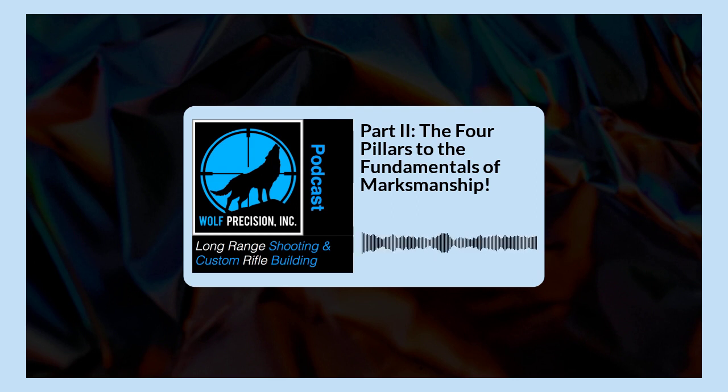Thank you also to MDT, a proud sponsor of the show. They've donated a bunch of stocks here so that customers scheduled next week can come in and get their hands on all the different makes and models and pick out what stock will be right for their custom rifle. You can check out all their really cool stuff at MDTTAC.com.